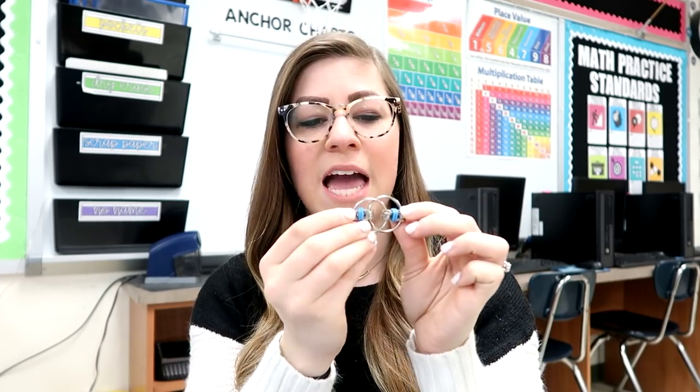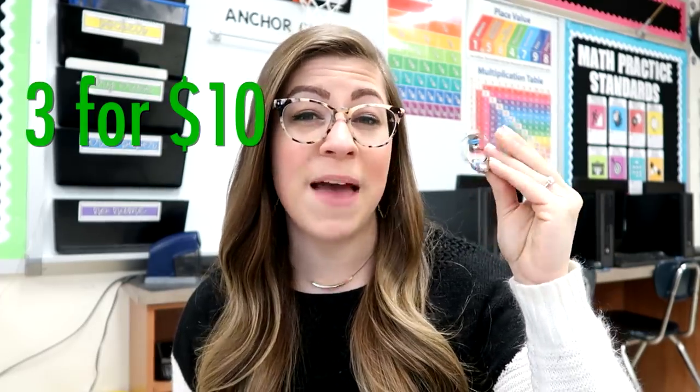The last fidget item that I have is called a flippy chain. These were actually purchased by my counselor, but I love them so much that I wanted to share them with you. These have two circles connected by a chain, and you're able just to flip them around. These are great for having discreetly for a student because they can just hold it in their hand or even have it in their desk and no one else would know. They also are very quiet, which is awesome. You can get these on Amazon in a three-pack for about $10. Sometimes if I'm really stressed out, I will go over and grab one and just kind of fidget with it, so these are definitely something to look into.